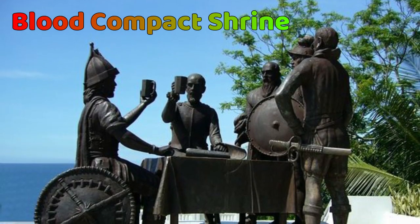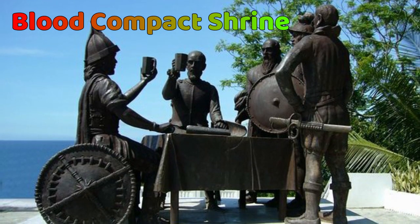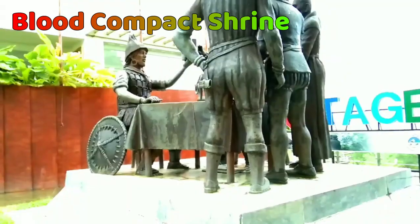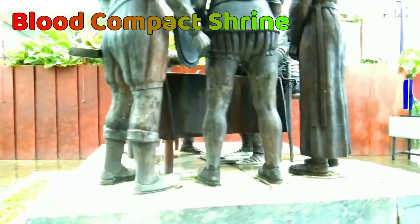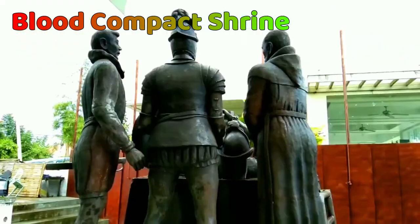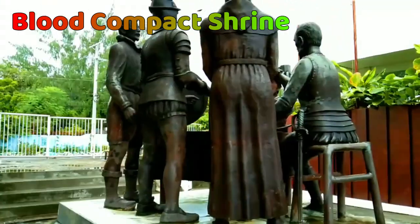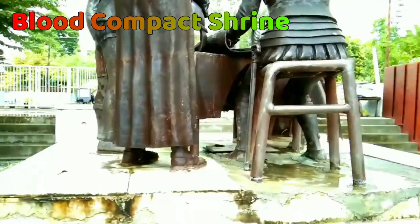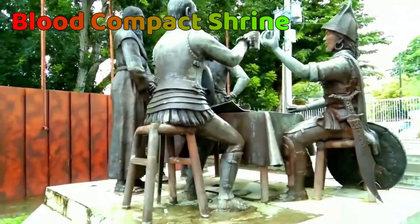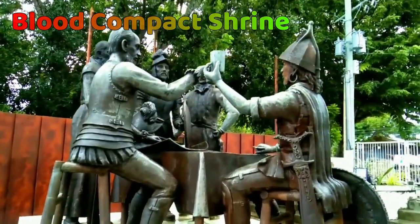The third is the Blood Compact Shrine. The Sandugo, also known as the Blood Compact Shrine monument, found in the Bohol district in Tagbilaran City, is a landmark that marks the site of the first international agreement of friendship between the Spanish and Filipinos. It is a very popular stop on the Bohol day excursion. This site is a pivotal point in history, representing Sikatuna and Legazpi during the famous Sandugo moment as the former pledged their loyalty toward each other. Napoleon Abueva is the national artist who created this sculpture.